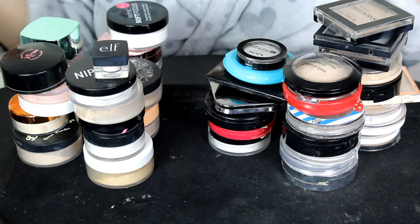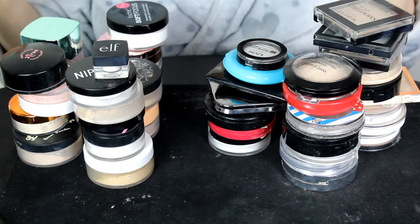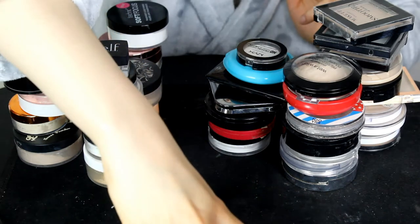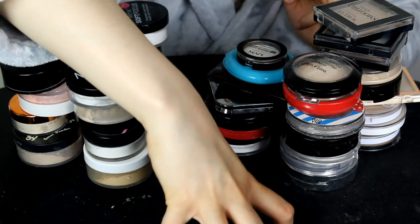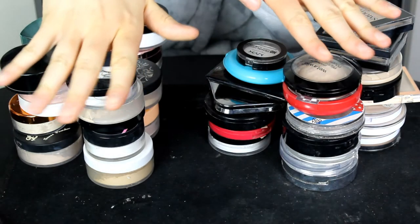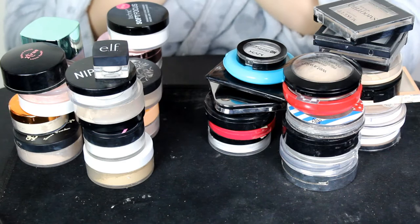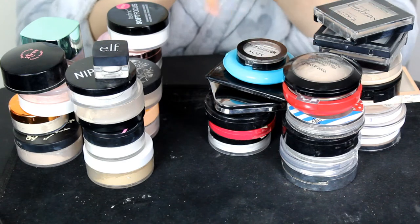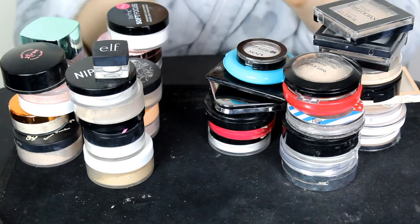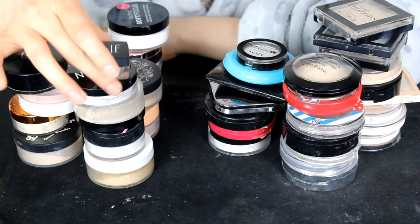Whatever I won't be keeping will be going in the bin. The powders I'm keeping go here, and whatever I'm not keeping goes right here. Let's get started — should we do loose or pressed? Let's start with the loose powders.